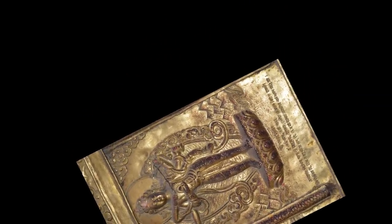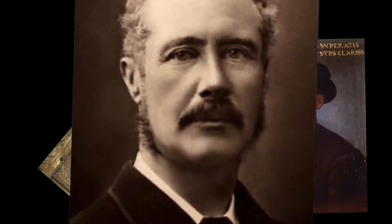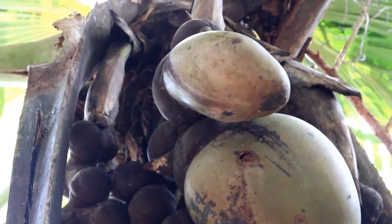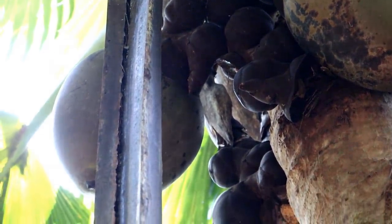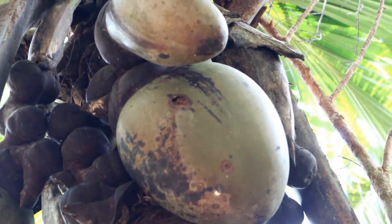Incredibly strange as the mythology and history of this fruit is, the way that it grows might just be the most intriguing thing about it. Let's follow the process from seed to tree. The Coco de Mer is the largest and heaviest nut in the world, weighing as much as 40 pounds. So the first step is that one of those fruits would fall on the ground with a giant thud.